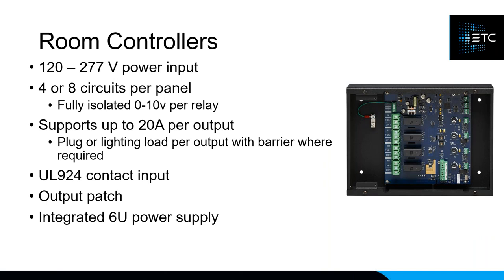Room controllers are small boxes that sit in your ceiling with four or eight relays plus zero-to-10V output. If you have a single room with eight house lighting zones on zero-to-10V, this is a perfect ceiling-mount solution. All relays can be fed independently or from a single circuit that daisy-chains down. These room controllers also have UL 924 input for emergency systems, so you can trigger all lights on during a fire alarm or loss of power, and you can output-patch each relay to different spaces.